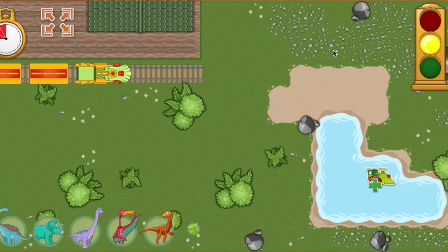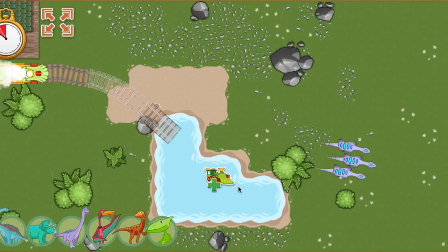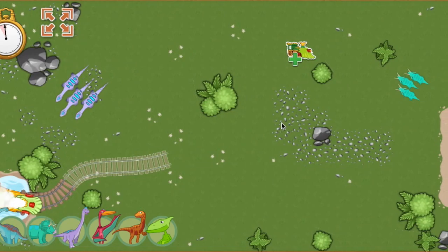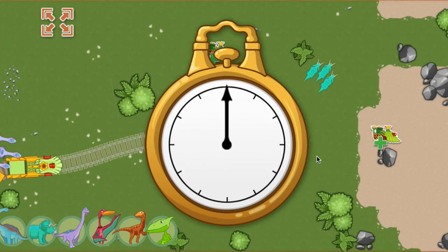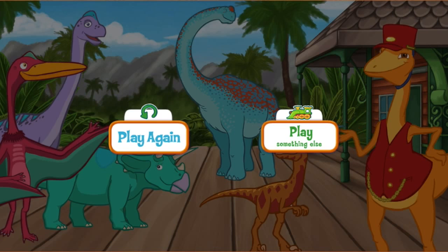We're running out of time. Whoops! We've run out of time. That was a great run. Fantastic job — you are a terrific track builder! Want to play again and see if you can collect more dinosaurs? Choose this button to play again. Choose this button to play another game.